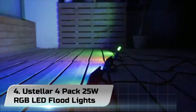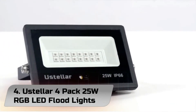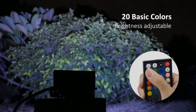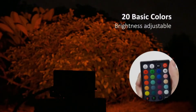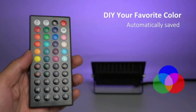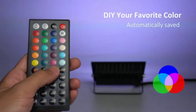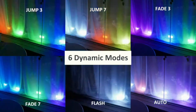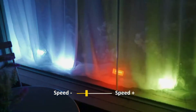Number 4: Usteller 4-Pack 25W RGB LED Flood Lights. With the provided 44-key remote controller, you can set up to 1000 DIY colors and adjust the brightness. The color lights offer six kinds of color-changing patterns including flash, strobe, fade, and smooth. The stage lights will stay at your last setting when turned on again.